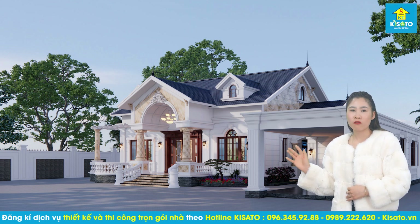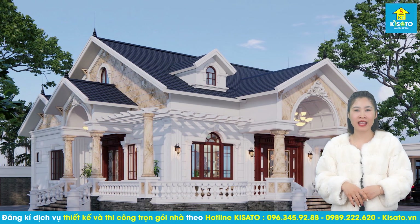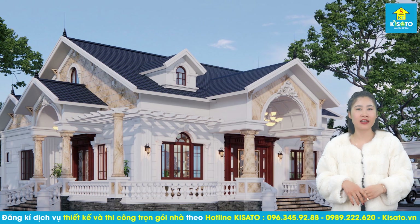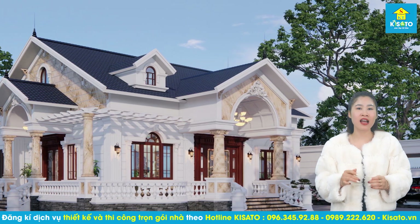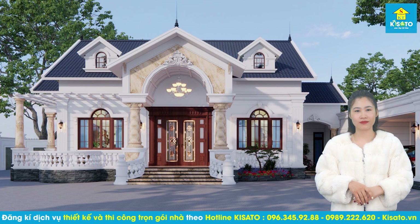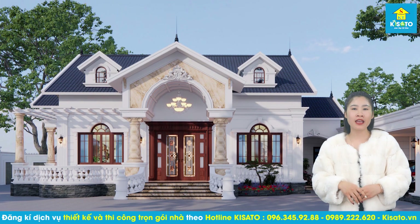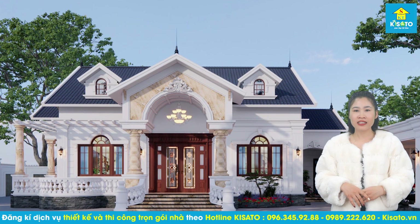Từ bố cục tổng thể đến hướng nhà, vị trí chiều cao của các ô cửa của mẫu nhà vườn mái thái đều được các chuyên gia phong thủy của Kisato tư vấn kết hợp với các kiến trúc sư để lựa chọn các thông số đẹp đạt tỷ lệ vàng trong thiết kế kiến trúc. Khoác lên mình màu trắng tinh khôi cùng kiến trúc đăng đối, kết hợp với hệ mái thái màu xanh sang trọng, mang đến vẻ đẹp nhẹ nhàng, thanh lịch.